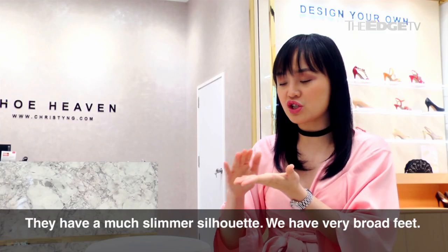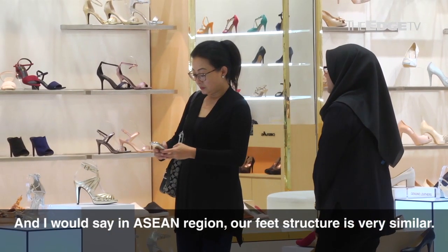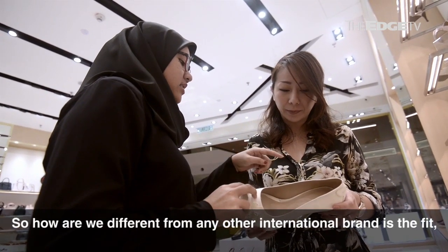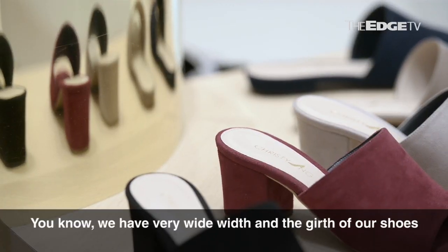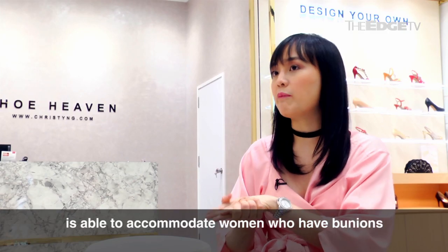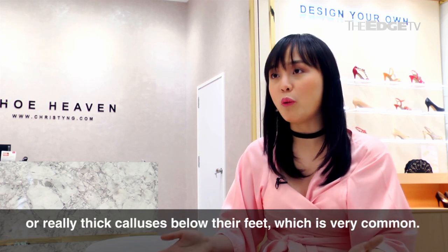They have a much slimmer silhouette. We have very broad feet. In the ASEAN region, our feet structure is very similar. So how are we different from any other international brand is the fit, the cut. We have very wide width. The girth of our shoes is able to accommodate women who have bunions or really thick calluses below their feet, which is very common.